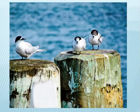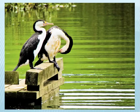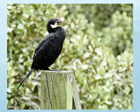White-fronted terns — two of the birds are immature. The Pied Cormorant is common around the shoreline. The Little Black Shag is seen less often.